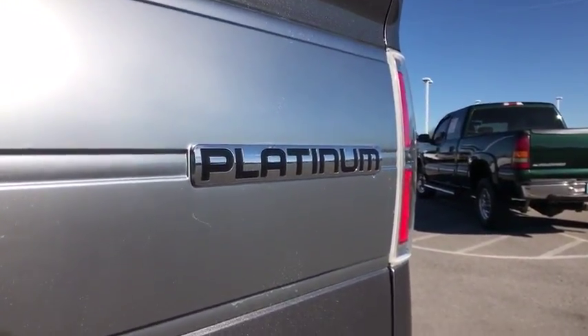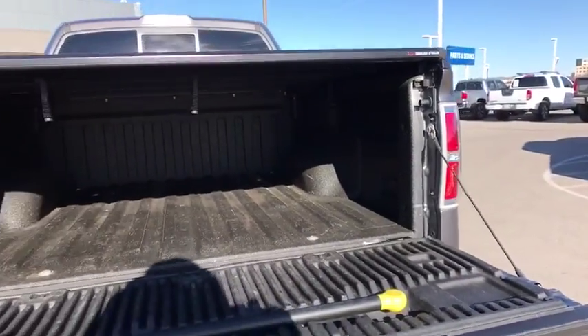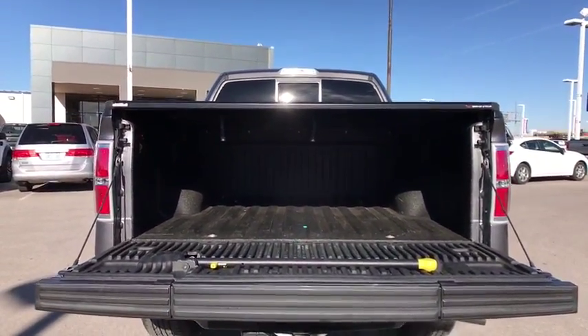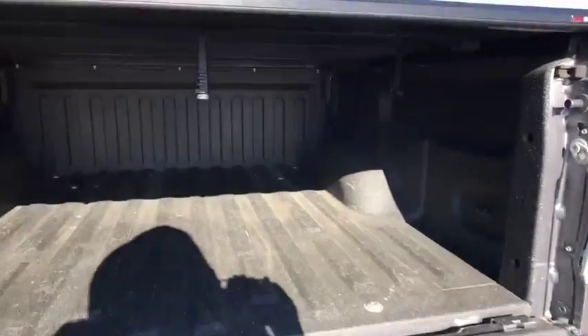Bluetooth. Leather wrapped steering wheel. Adjustable steering wheel. Power steering. Floor mats. Cruise control. Four wheel drive. Four wheel disc brakes. Auto dimming rear view mirror.